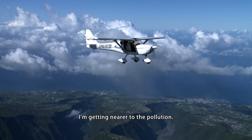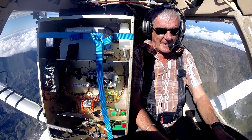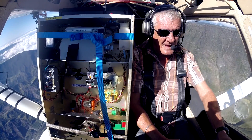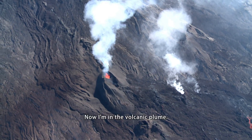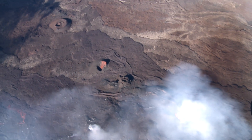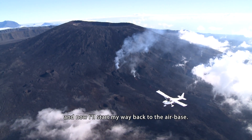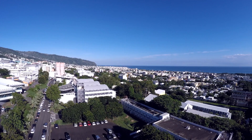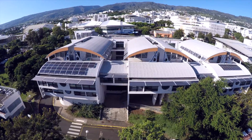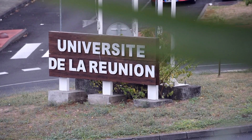During the flight, the pilot approaches and enters the concentration zone, flying over the crater before returning. Every morning at the Réunion Island University, the campaign briefing is held. It is here that the measurements of the previous day are analysed and where the next day's microlight trajectories and the mobile instrument deployment sites will be decided.